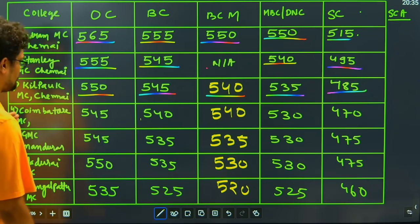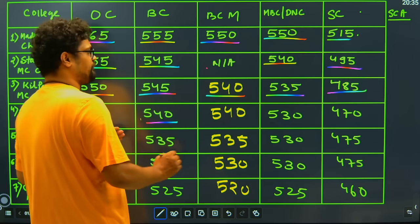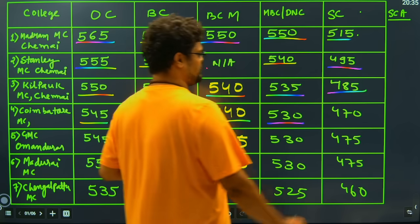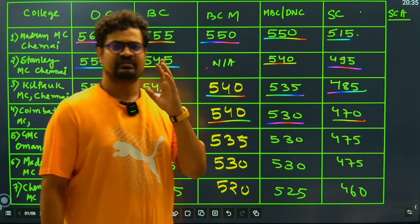Then we have Coimbatore Medical College, which closes at 545 for the general candidate, 540 for the BC candidate, 540 for the BCM candidate, 530 for MBC and DNC candidates — again at a very high cutoff — and 470 for the SC candidate.